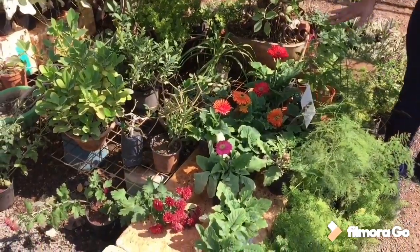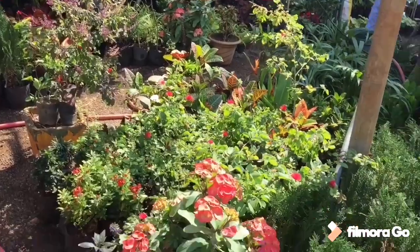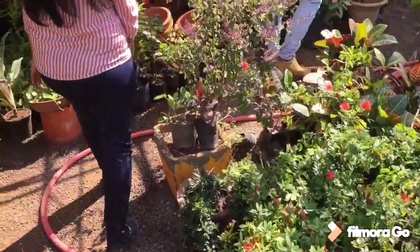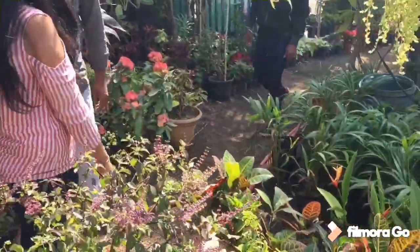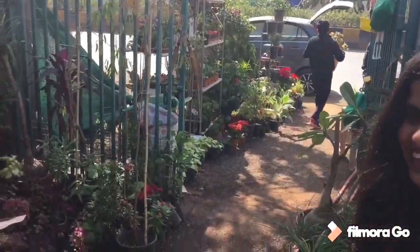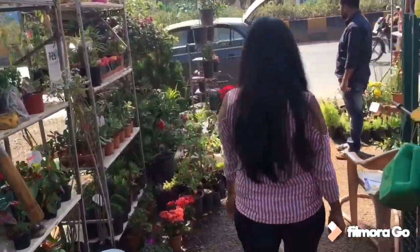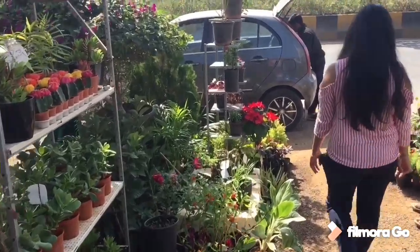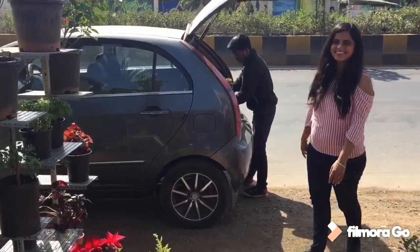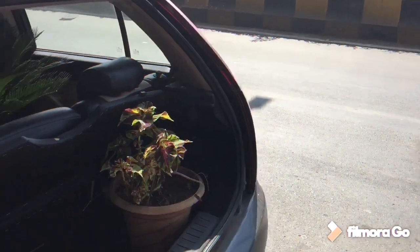These plants are very good. So we have selected this plant. This plant is taking in the car. Three plants we have chosen. Let's see how it goes. We have chosen the plants.